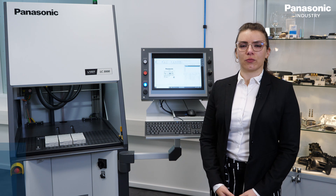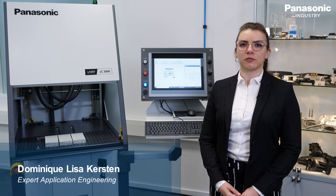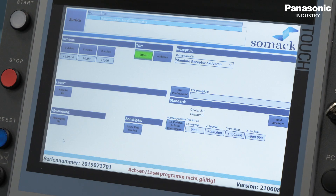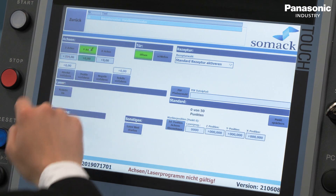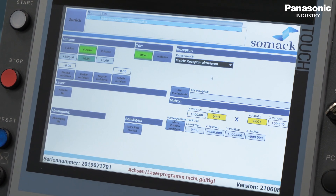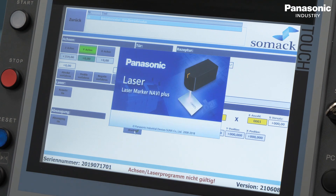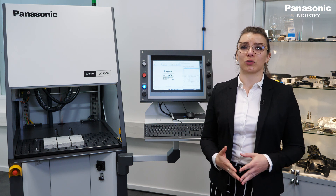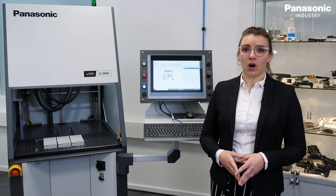The LC3000 workstations offer maximum flexibility when you want to mark products in different sizes within a large marking field. The easy-to-use software can be used to control all axes, set programs, and other functions. All settings can be saved and you can mark multiple products in one path. All model variations are suitable for every industry and they can solve different marking tasks.